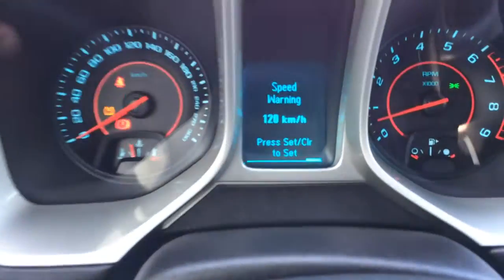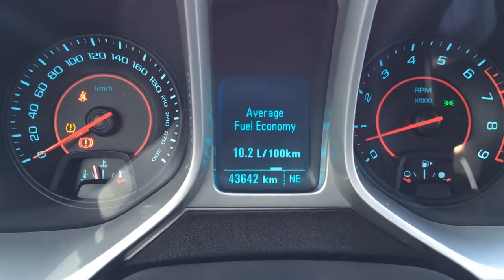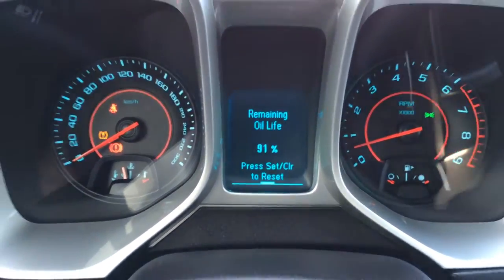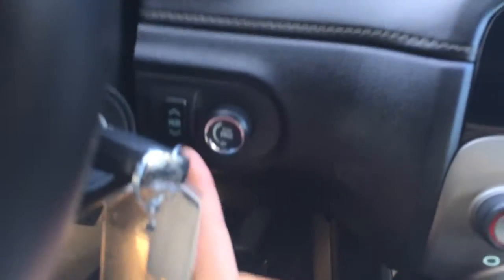Right here on the dash we have controls to give us vehicle information — odometer trip, fuel range, fuel economy, and average speed. Above we have a heads-up display. You can move it up or down and change what is displayed. Those controls are right here.